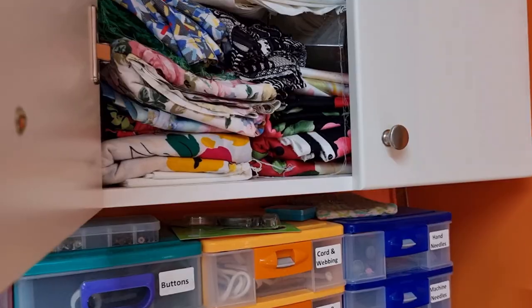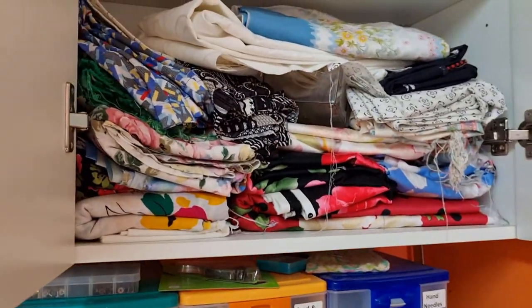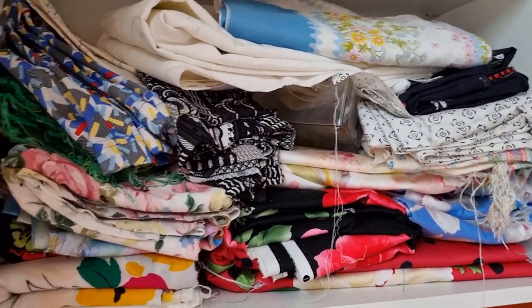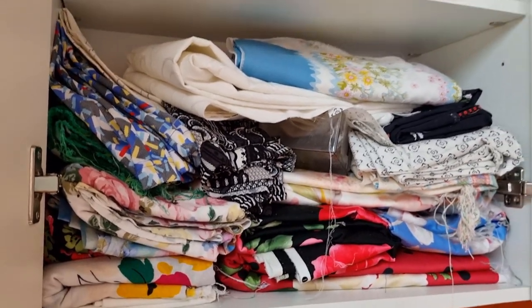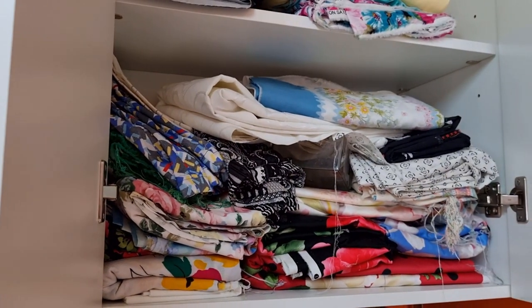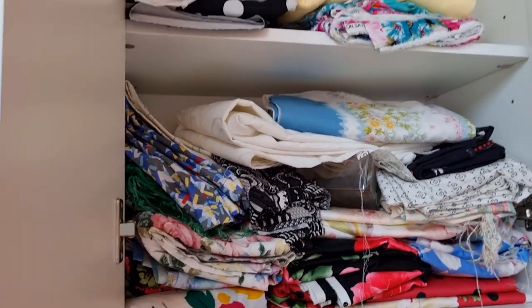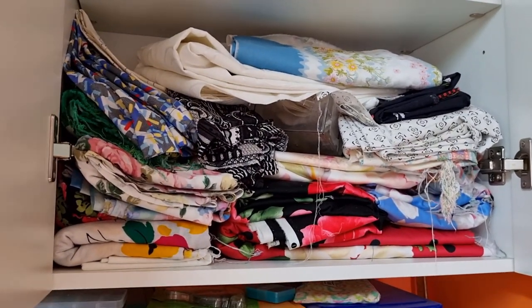The next one has most of the fabric that I plan to use in my dance dresses. Chris and I do rock and roll and before COVID I think I had about 50 or 60 rock and roll dresses. I had plenty of fabric in here to make some more but we've hardly danced in the past couple of years. I've put on a ton of weight so I need to eventually get back and make some more dresses.